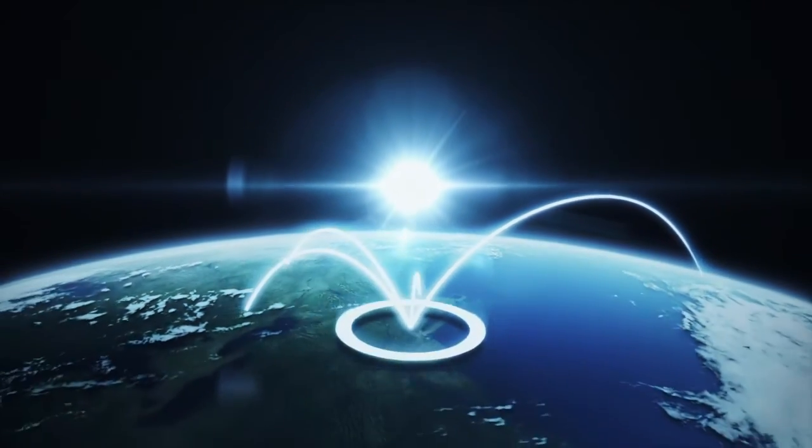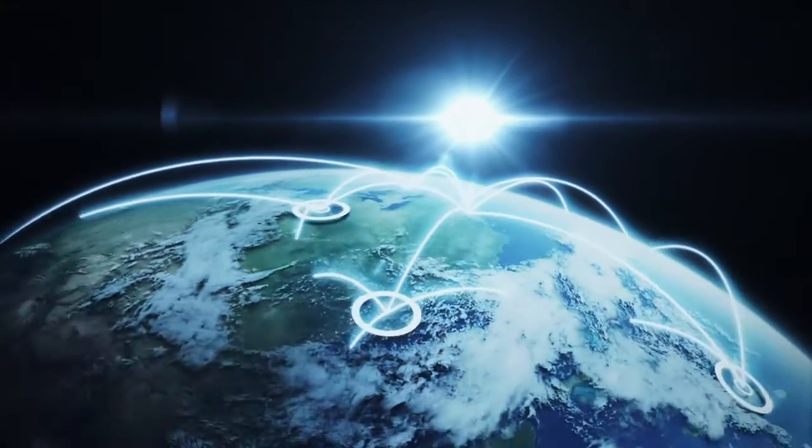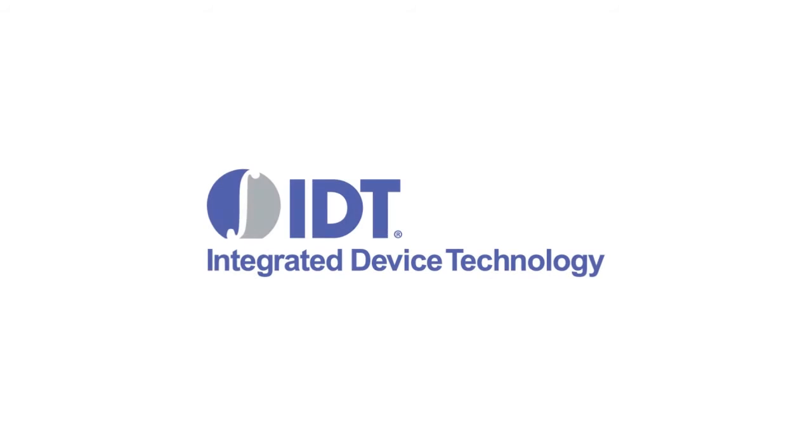In a data-driven world, timing is everything. That's why more and more system design engineers are using products from the world leader in silicon timing, IDT.